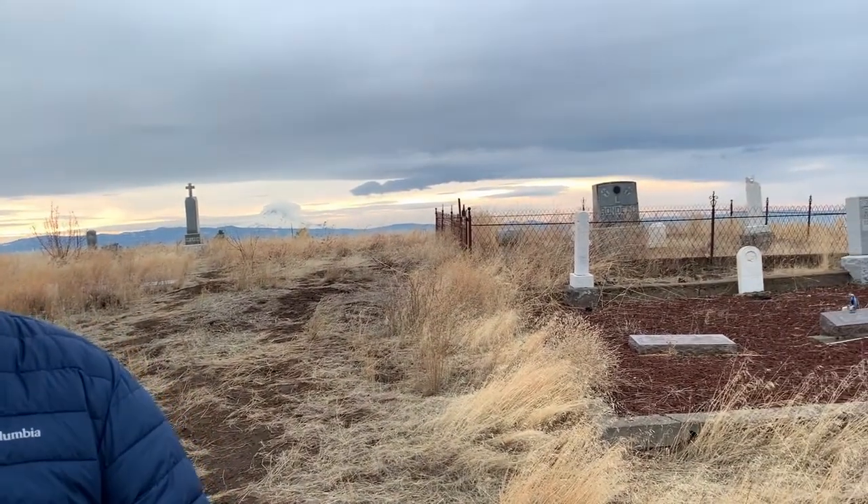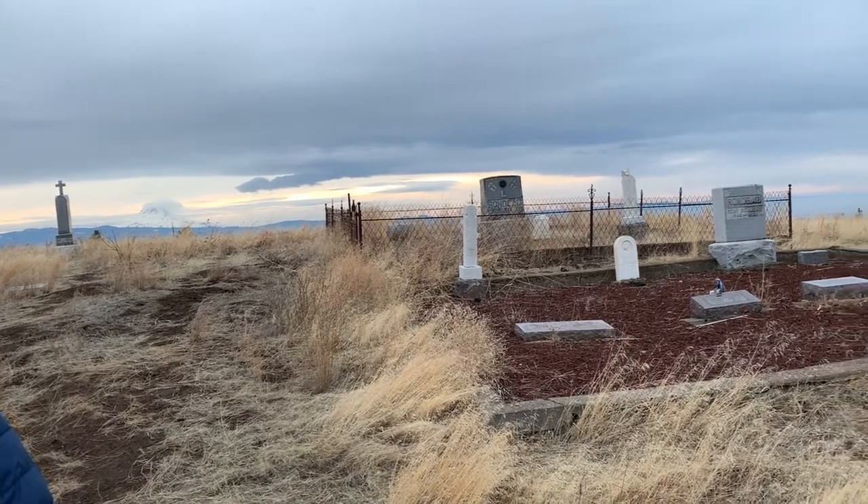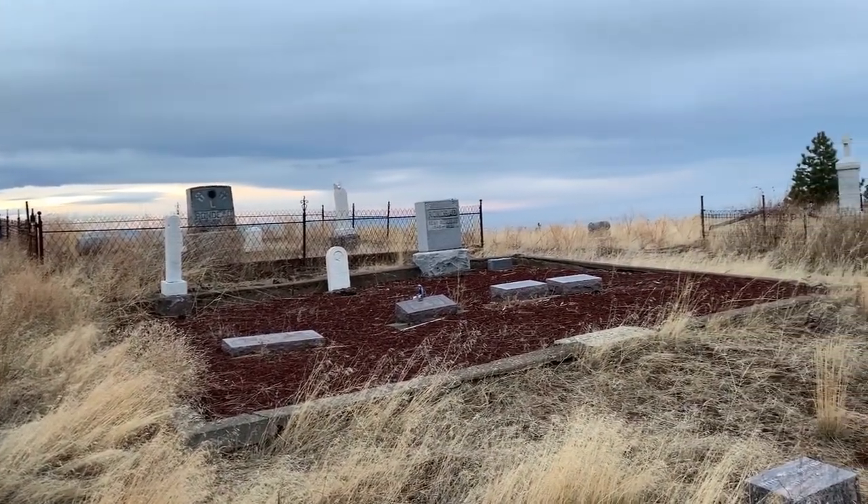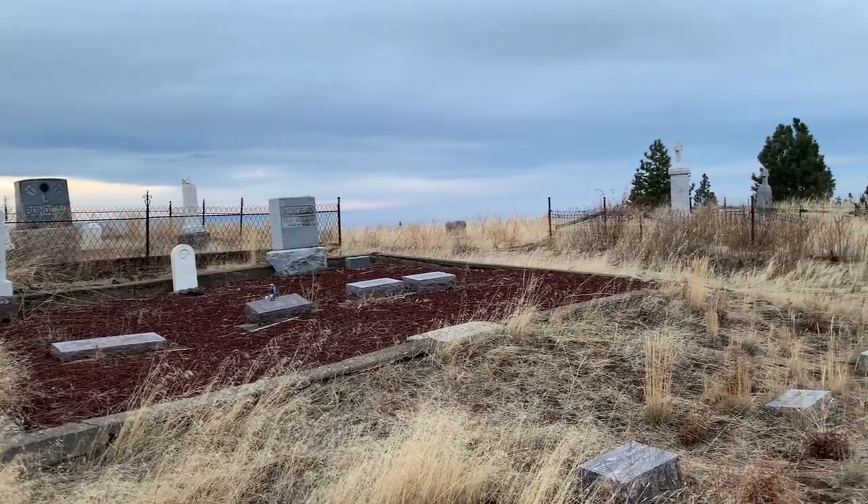Today we're going to investigate some of the ghost towns in Eastern Oregon — some that are out in the wheat fields south of The Dalles, and some of the cemeteries that are out and about in the smaller ghost towns. It's a brisk 31 degrees, so we're going to get started. Hope you enjoy the video.